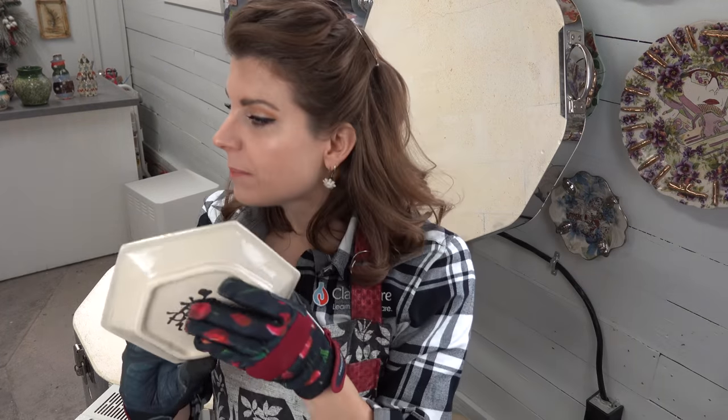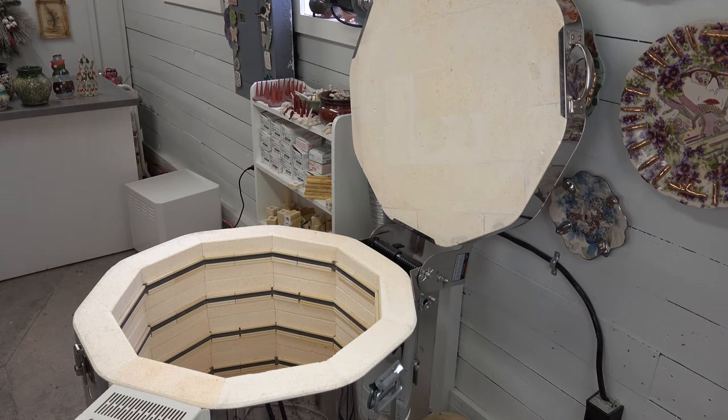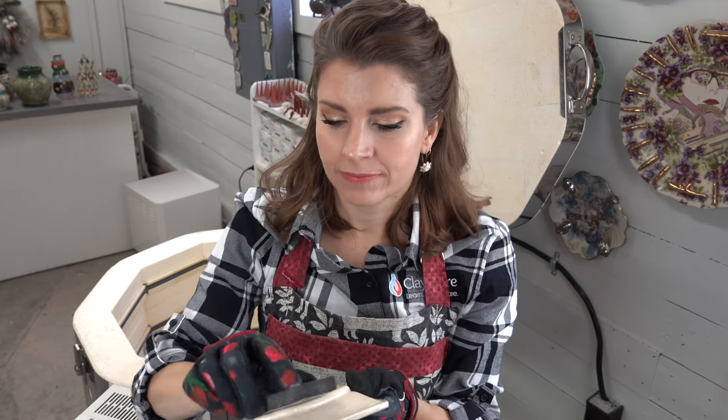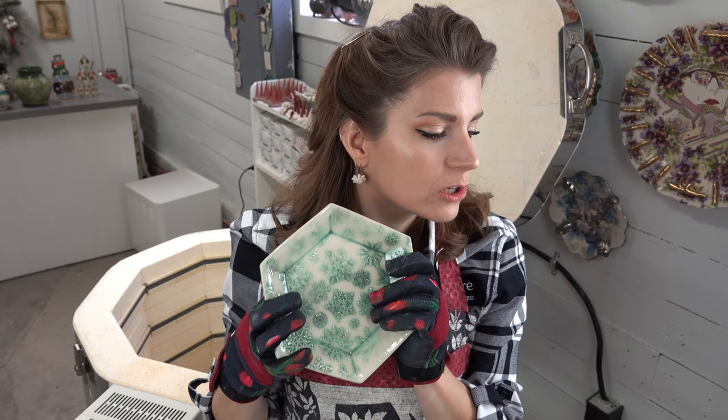For sanding bottoms I use a 60-grit diamond sanding pad. After the final firing sometimes you need to sand, and I also have a 120-grit. I go from 60 to 120 to get my bottoms very smooth — that's just a thing with me.